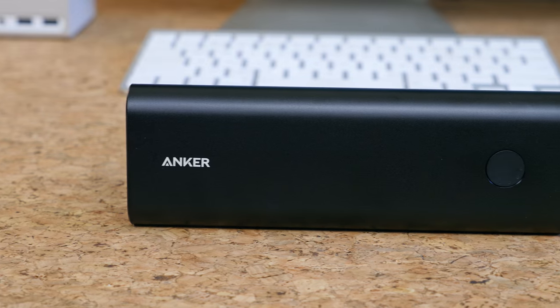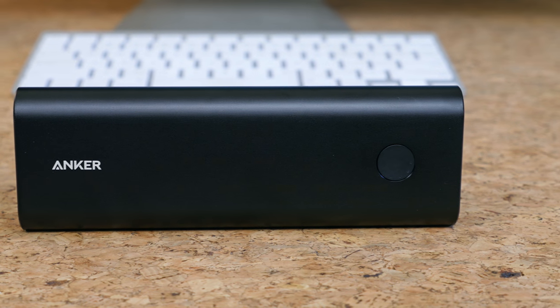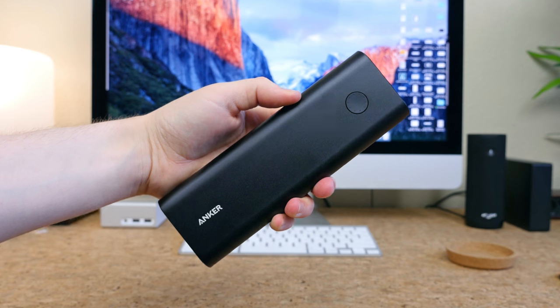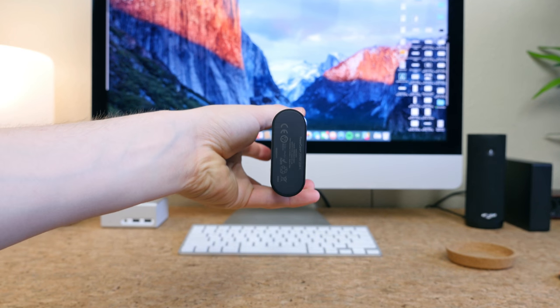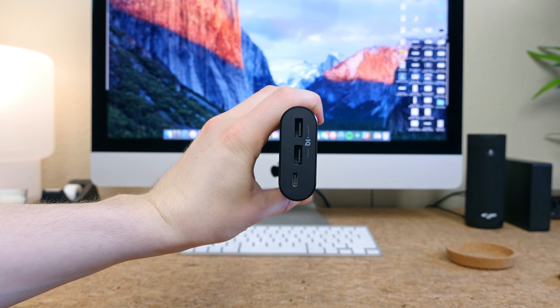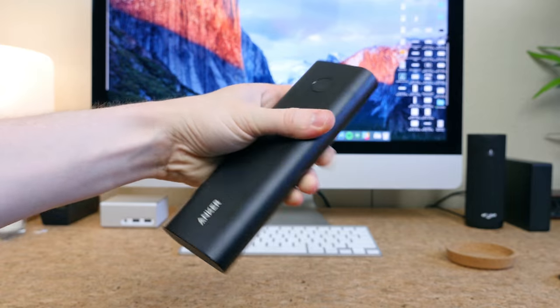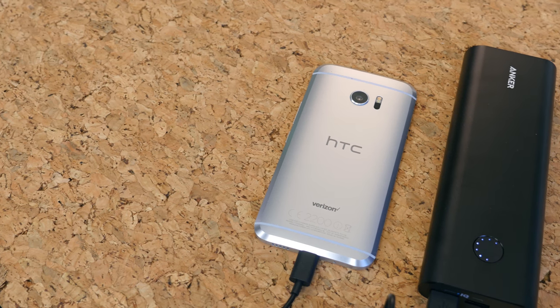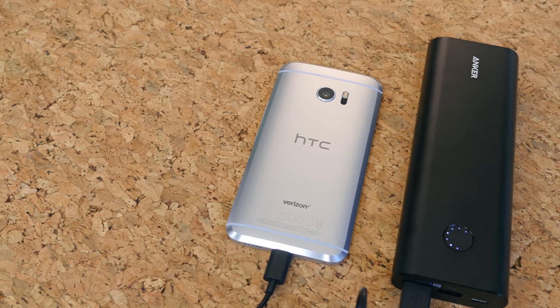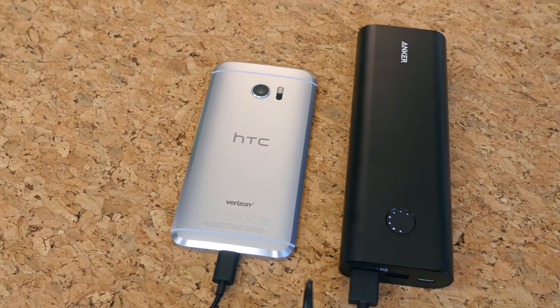Maybe your father has all the tech he could ever want — what do you do then? Well, you get them a dope battery pack such as the Anker PowerCore Plus, a 20,100 milliamp USB-C battery pack. You tell them it can charge their MacBook, iPhone, and iPad Air 2 on a single charge. And you tell them it features the new USB-C port, meaning this battery pack is future-proof — they'll like that. You can grab one of these for about $60.